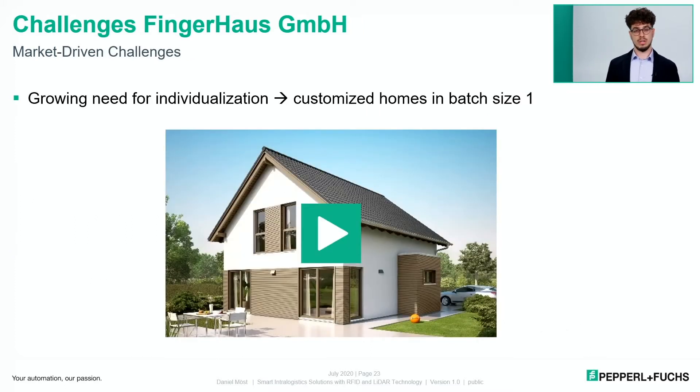What are the market-driven challenges for Fingerhaus? On one hand, there's a growing need for individuality — nobody wants to buy a house off the shelf. Everybody wants their own dream home. This is why Fingerhaus mainly manufactures customized homes in batch size one. That's great for the customer, but it also creates a high level of complexity for Fingerhaus. Their portfolio ranges from typical townhouses to modern houses to luxury homes. On the other side, Fingerhaus is challenged by high demand and deadline pressure from the market.